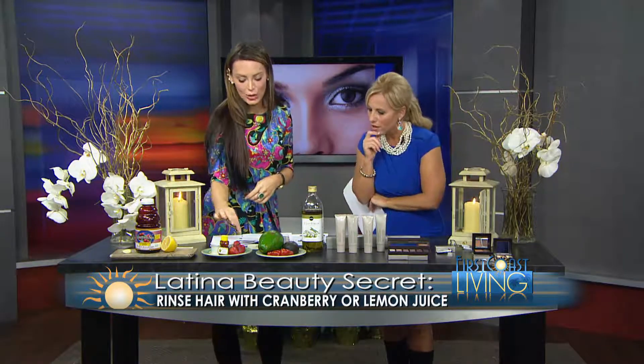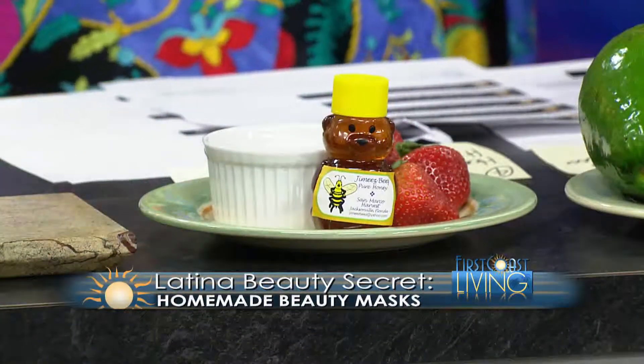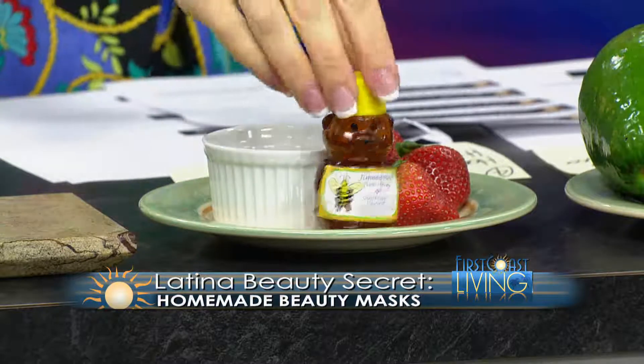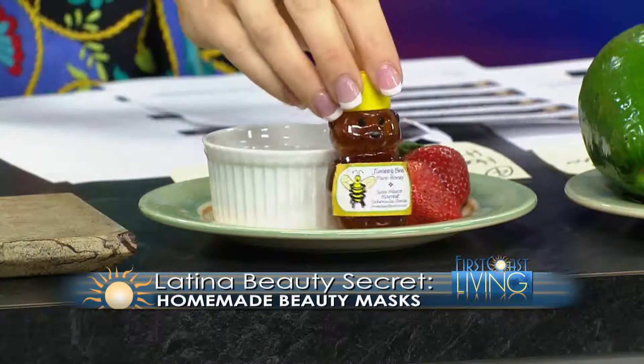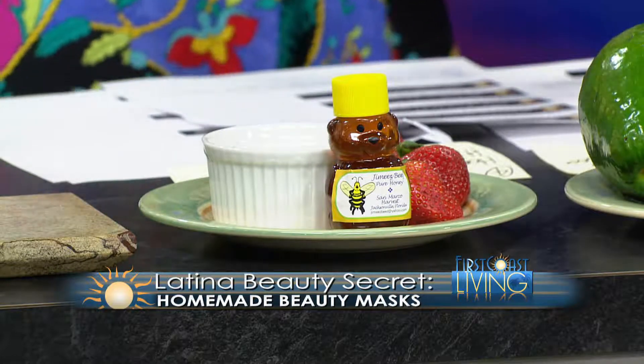For homemade masks, honey, strawberry, and yogurt is very big in Latina beauty culture — something you can make at home. Another popular tip is to add a tablespoon of honey into your conditioner, which is a great way to condition your hair and preserve your color as well.